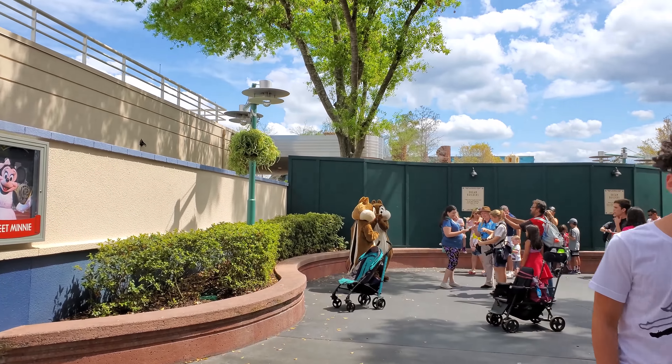All throughout the park they have these 30-years signs to celebrate 30 years of Hollywood Studios. Can't wait to see what they actually do on the 30th anniversary — that'll be a lot of fun. We've got the Star Wars show going on in front of the Chinese Theater here. Not really an update but it's a lot of fun. We're going to go into Launch Bay and see if there are any updates in there.